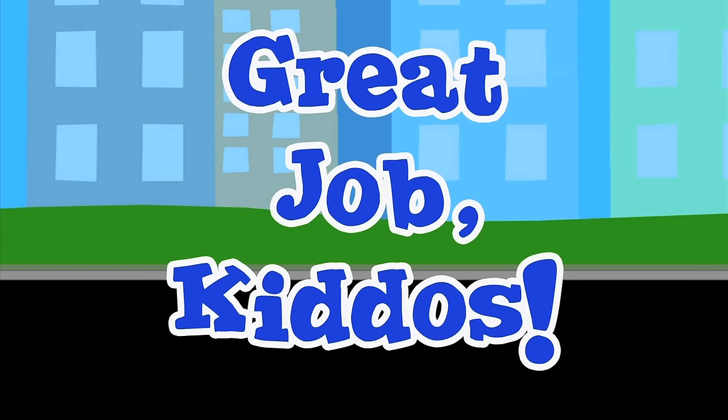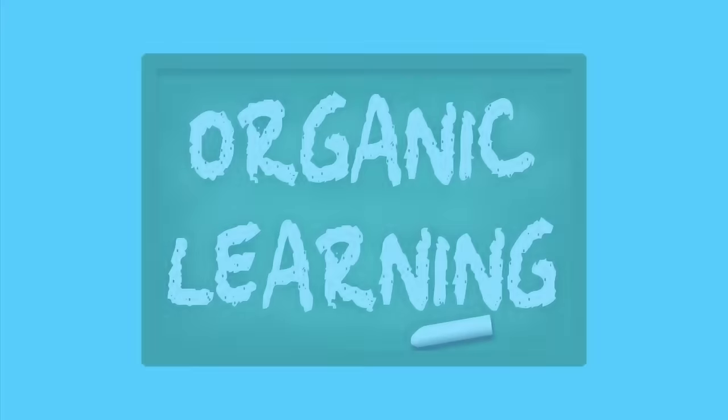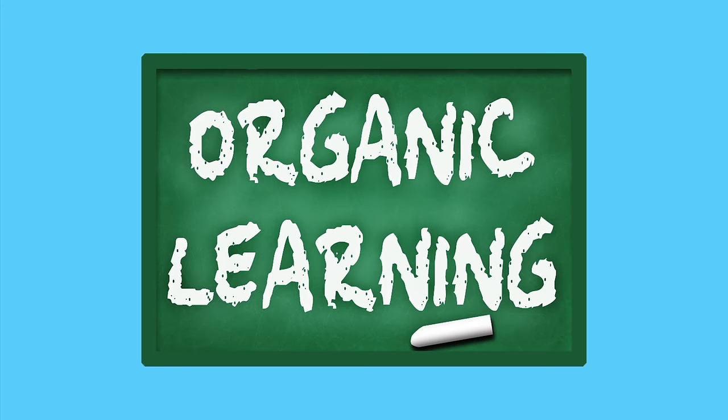Great job kiddos. We're watching Organic Learning.